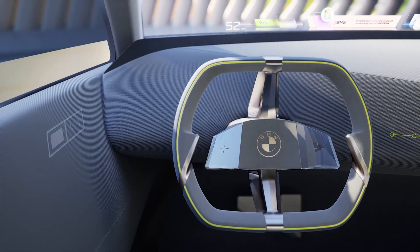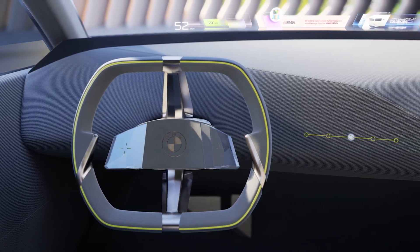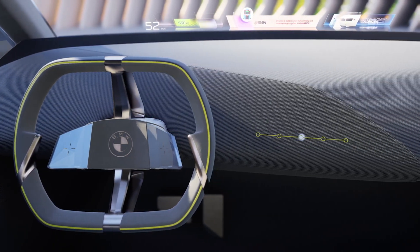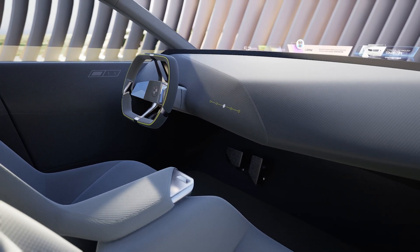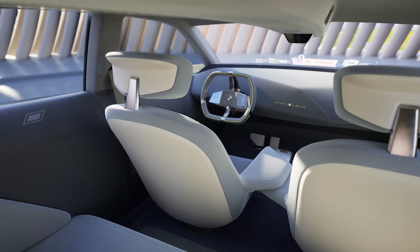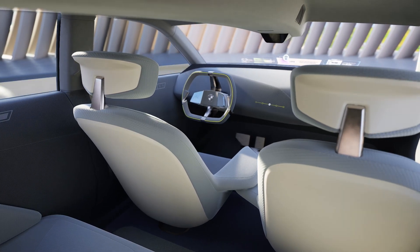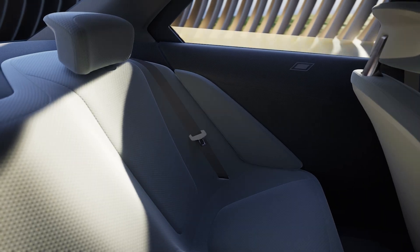The mixed reality slider works in combination with the advanced head-up display. Using sensors in the instrument panel, drivers can decide for themselves how much digital content they want to see. The information ranges from analog driving-related information to communication systems content, to augmented reality projection, right up to entry into virtual worlds.